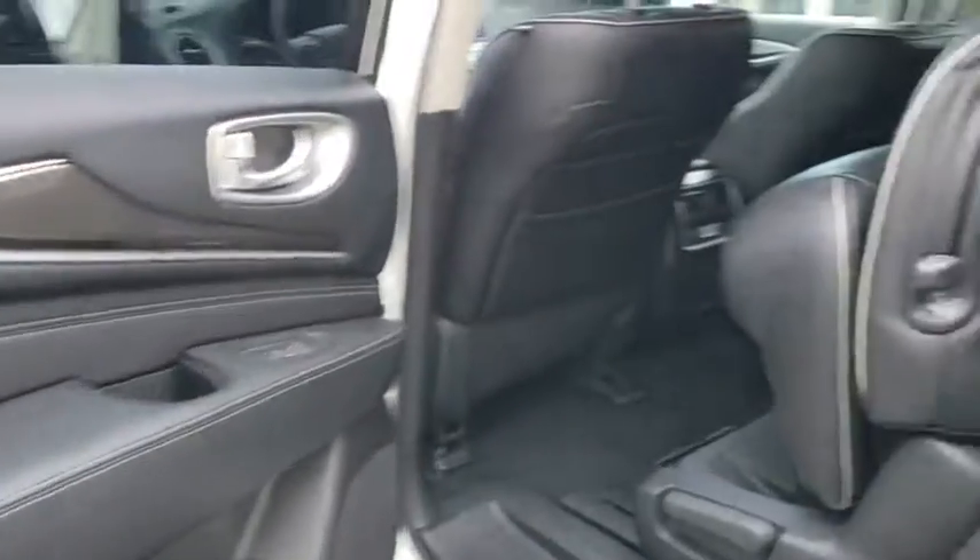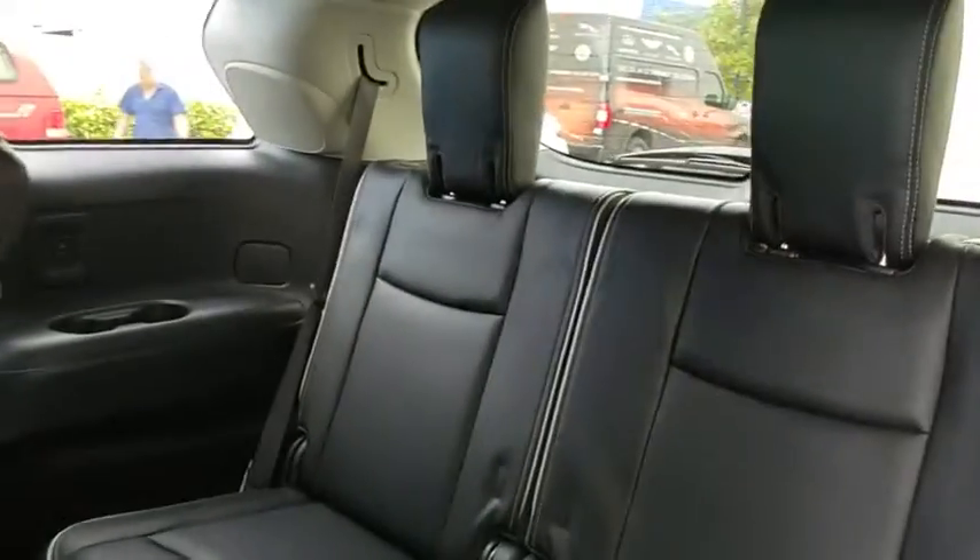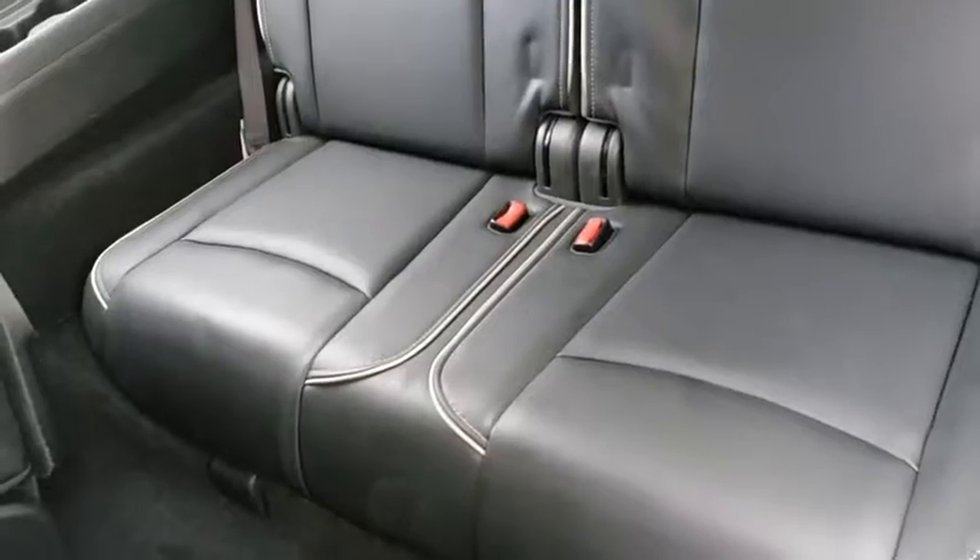Power passenger seat, keyless entry, backup camera, leather-wrapped steering wheel, Bluetooth, adjustable steering wheel, power steering, auto dimming rear view mirror.